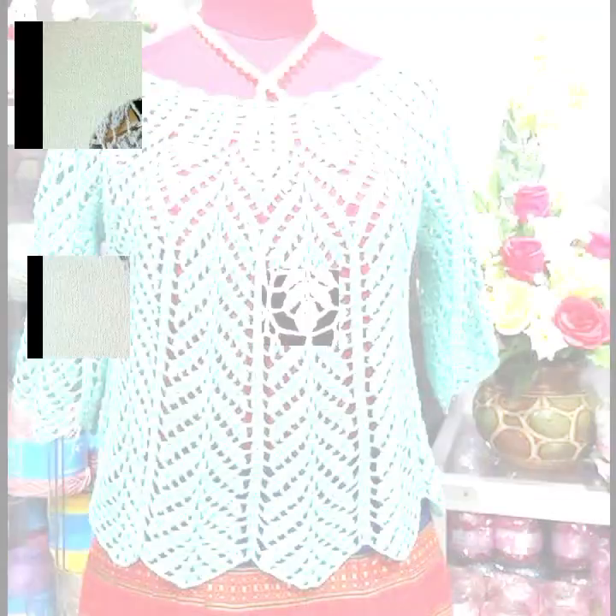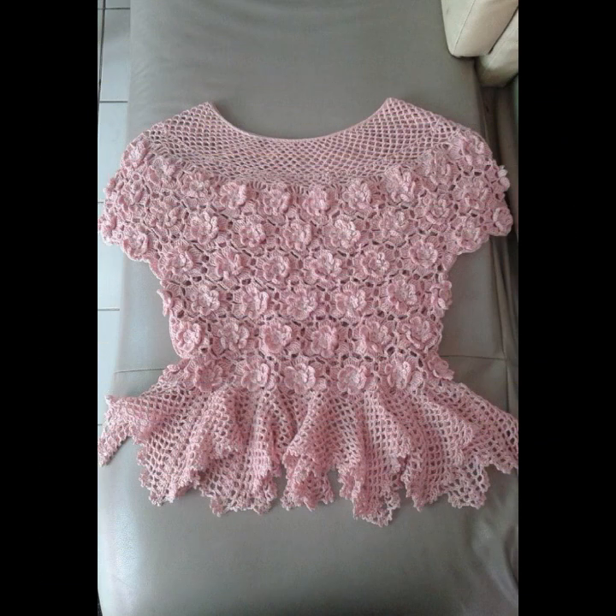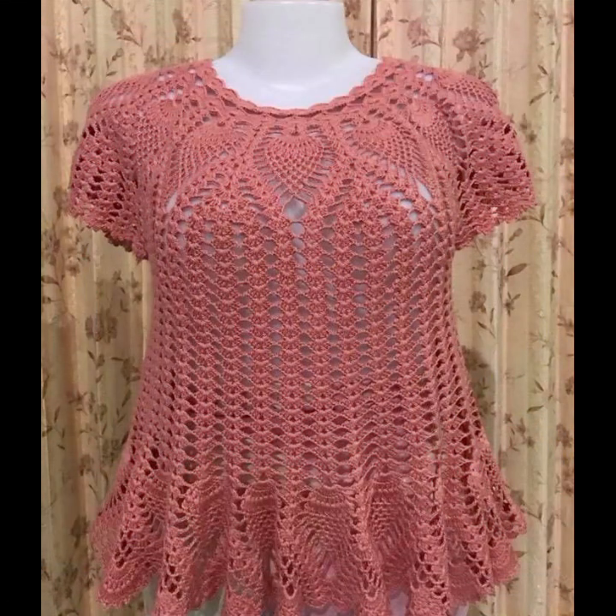If you want to buy these very beautiful blouse and top designs, I will tell you some websites: LikelyExpress, iFashion.com, Etsy.com, and Amazon. Please friends, subscribe to my channel and don't forget to press the bell icon — by pressing the bell icon you will get all the notifications.